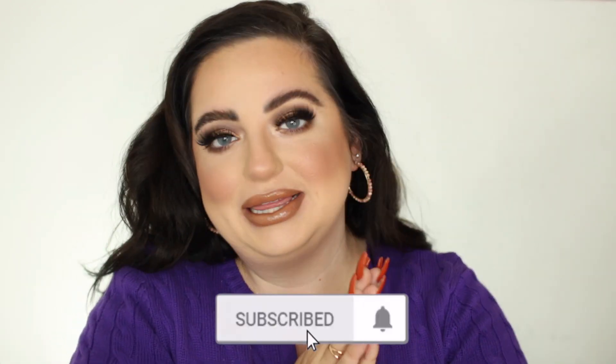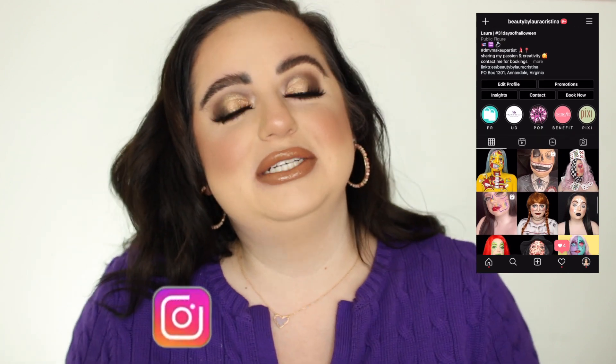All right guys, so today's video is going to be my October favorites — this is everything I was living throughout October. I created this look using the products and just showing you the products in action, except for a couple that I couldn't really show you in action. I love the look I created. I think it's so much fun. But before I get into it, I'd love for you to hit the subscribe button and the notification bell so you can be notified every time I upload. I upload every Monday, Wednesday, and Friday.